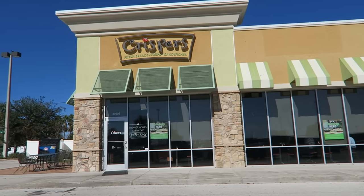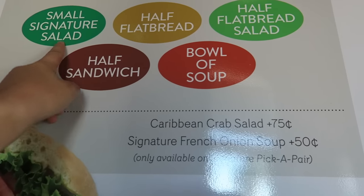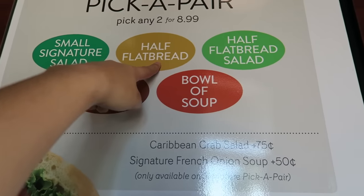Now it's time for lunch and we're going to have some Crispers. We haven't been here in a long time. So I'm going to do the signature pickle pair. I'm going to get a signature salad, which is going to be the southwest salad. And I'm going to get half a flatbread, which is going to be the margarita. So we're waiting on the food and I'm super hungry. Are you hungry, Emma? Starving.